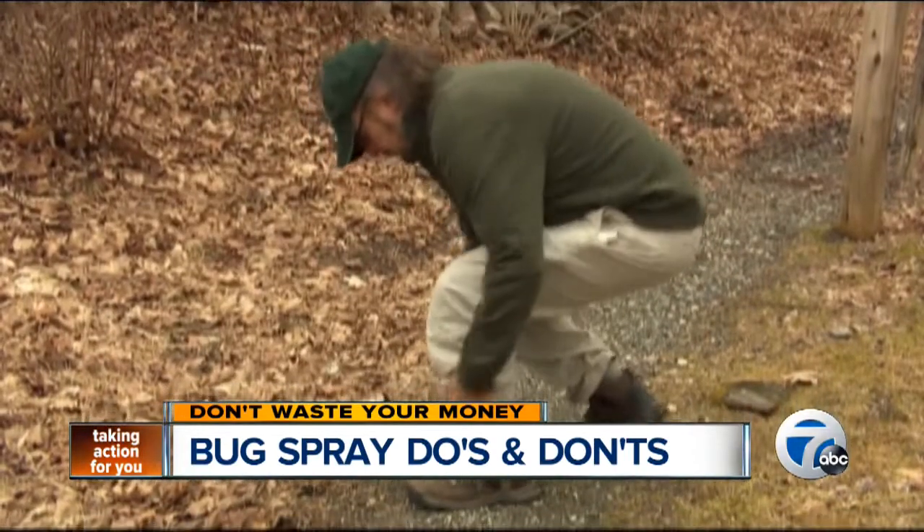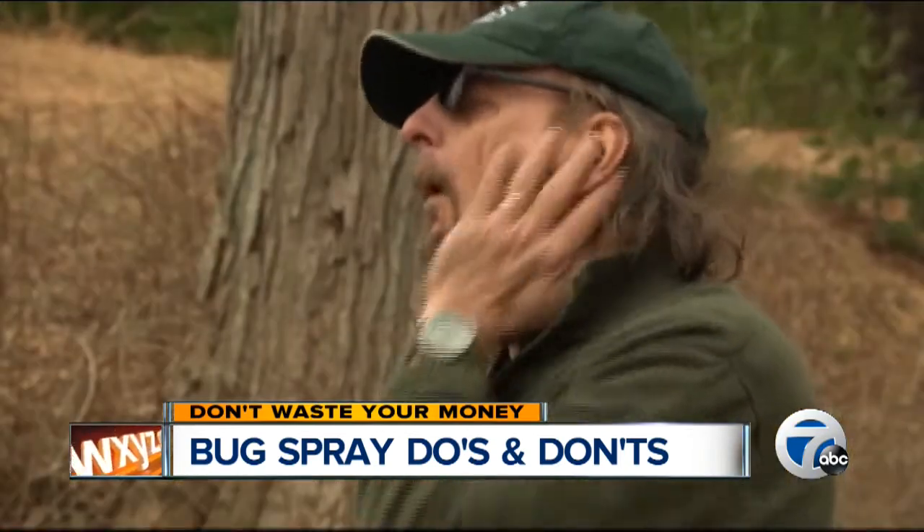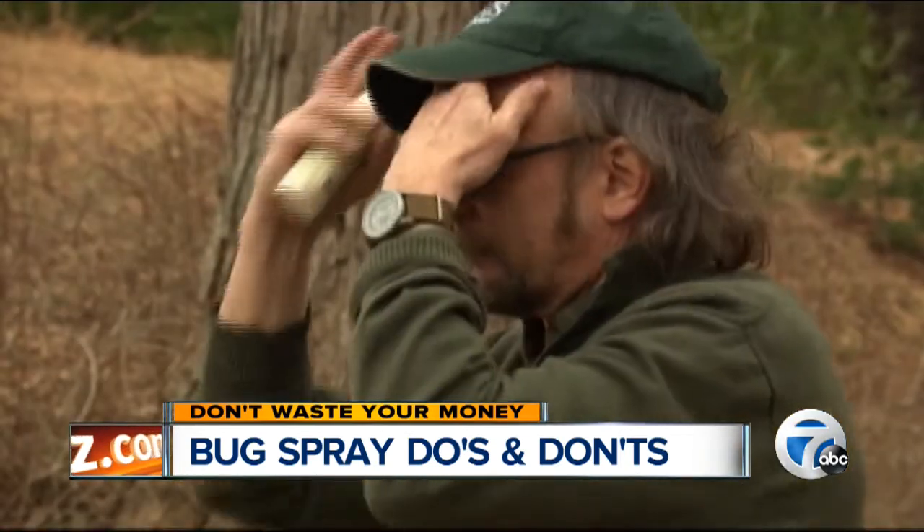Main also wears light-colored loose clothing with long sleeves. He tucks his pants into his socks, and he uses insect repellent, avoiding, if possible, those with the chemical DEET.